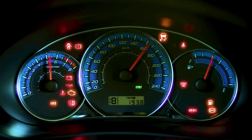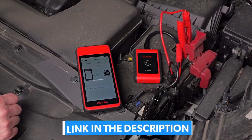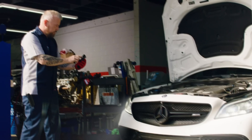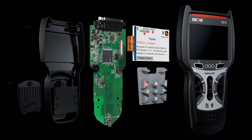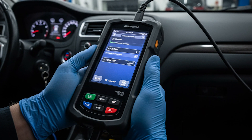Before we dive in, make sure you follow our secure links below to land the latest discounts on every product we're covering today. Let's count down the 5 best OBD2 scanners you can buy right now, from solid performers to the absolute champion that should be in every serious DIYer's toolbox.